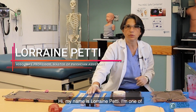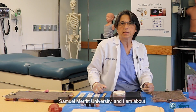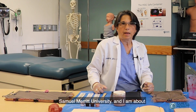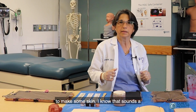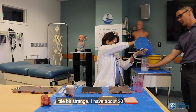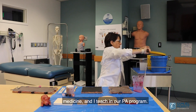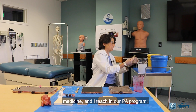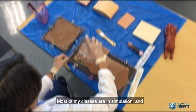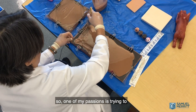Hi, my name is Lorraine Petty. I'm one of the physician assistant faculty here at Samuel Merritt University, and I am about to make some skin. I know that sounds a little bit strange. I have about 30 years of experience in emergency medicine, and I teach in our PA program.